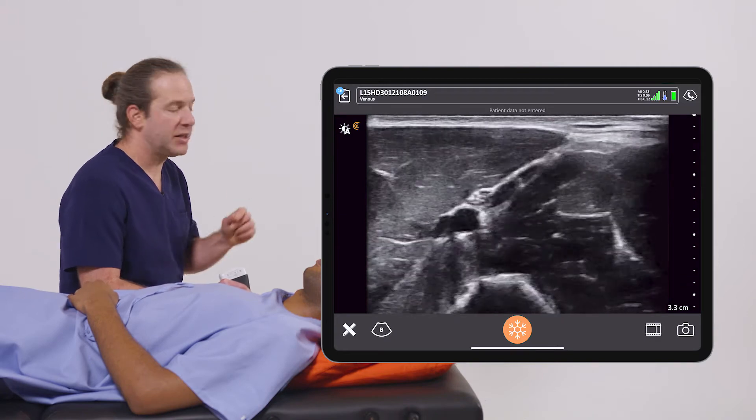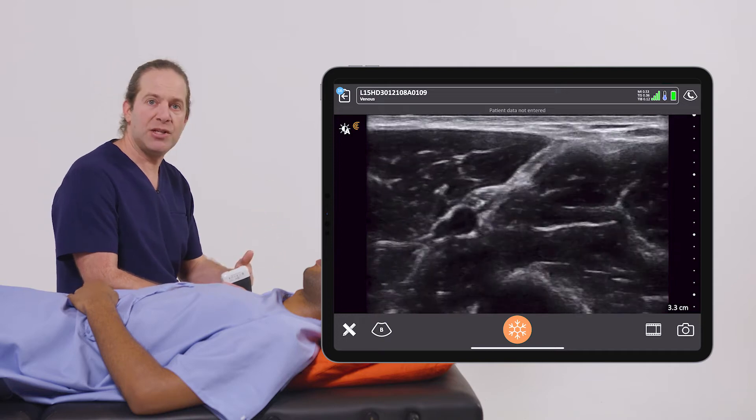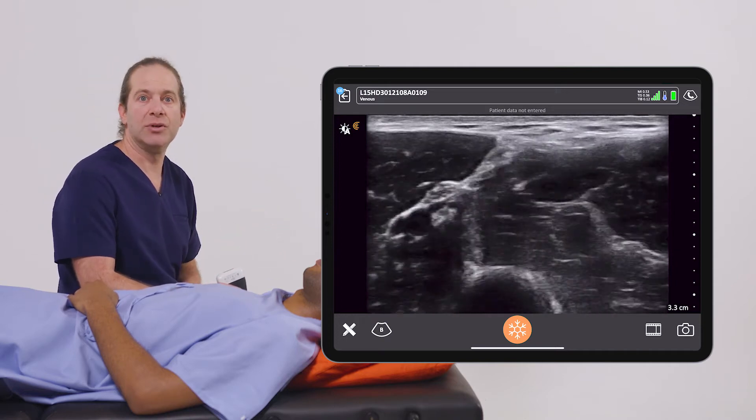Once I've confidently identified my target, I can then use the same ultrasound once my setup is ready to guide the procedure and watch my needle enter the vessel in real time.